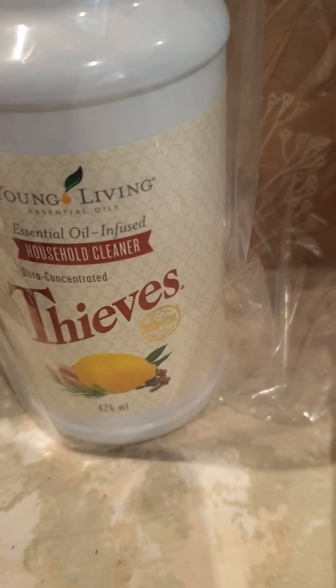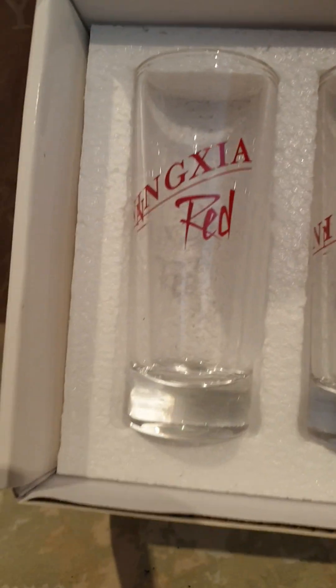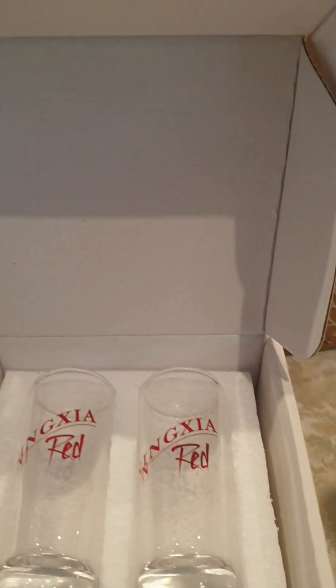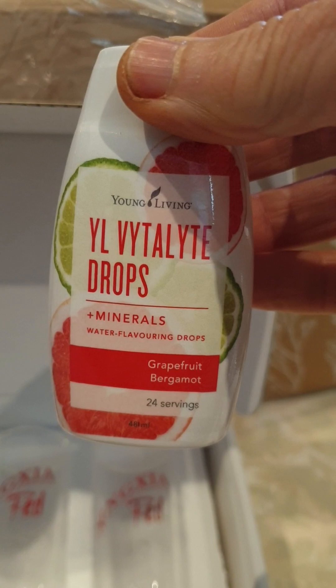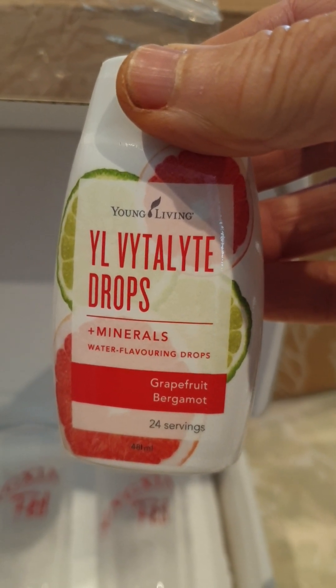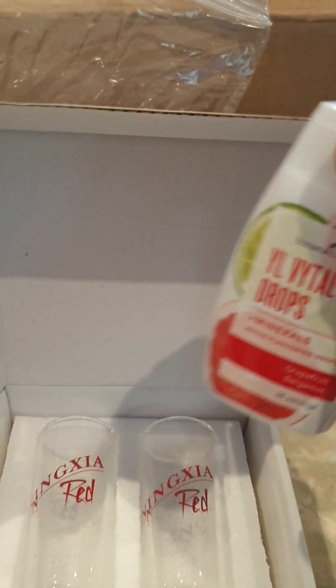Now for the best part of all — all the freebies that I got. I got a couple of Ninja Red beautiful little shot glasses — these were all gifts. Then the Young Living Vitalite Drops — you just put a squirt in a glass of water and it's flavored with bergamot and grapefruit essential oils. It's a real mineral-rich product, so most people are deficient in minerals anyway. I actually got two of them.